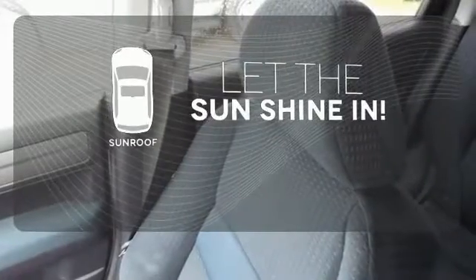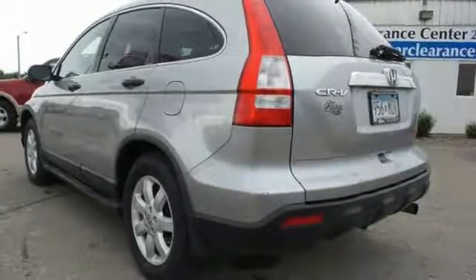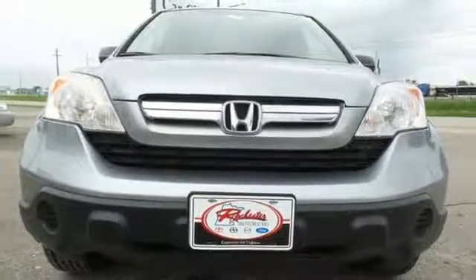Let the sunshine and fresh air in with the sunroof. With so many family friendly touches, a comfortable and quiet ride, high quality interior materials and agile handling, this CR-V is a smart buy. See it for yourself today.